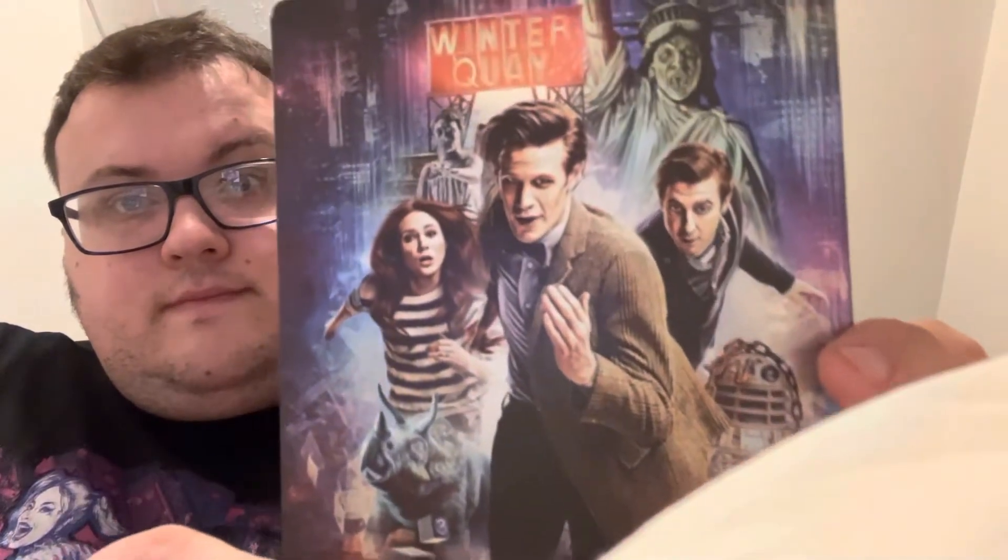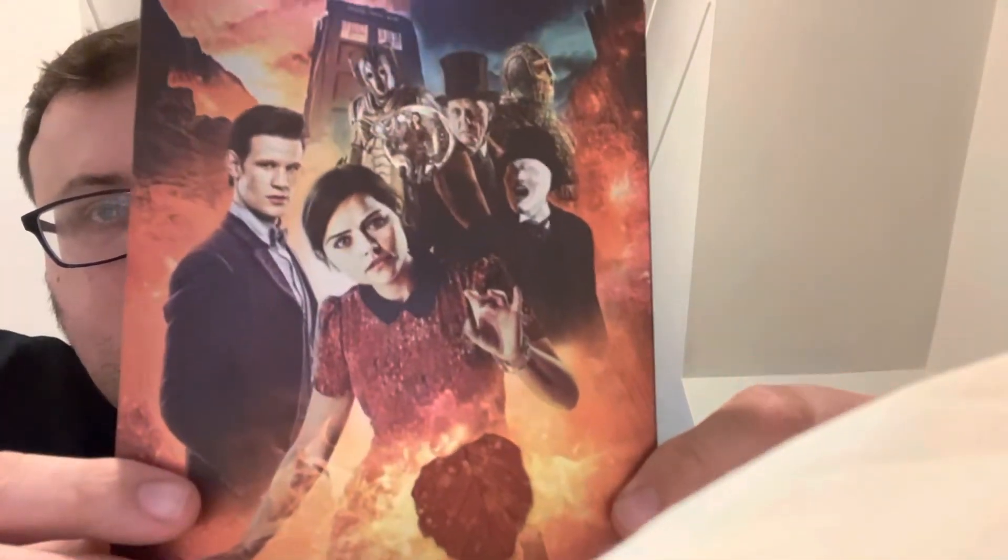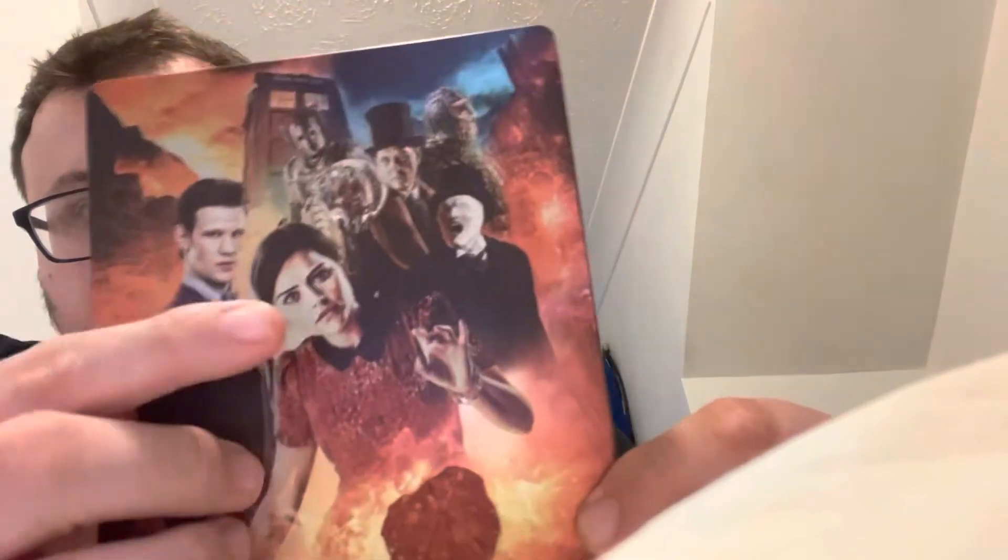Next up we come to Matt Smith's final series as the Doctor — Series Seven — which is really really nice. You've got Amy and the Doctor on the front, and on the back we've got Series Seven Part Two with Jenna.